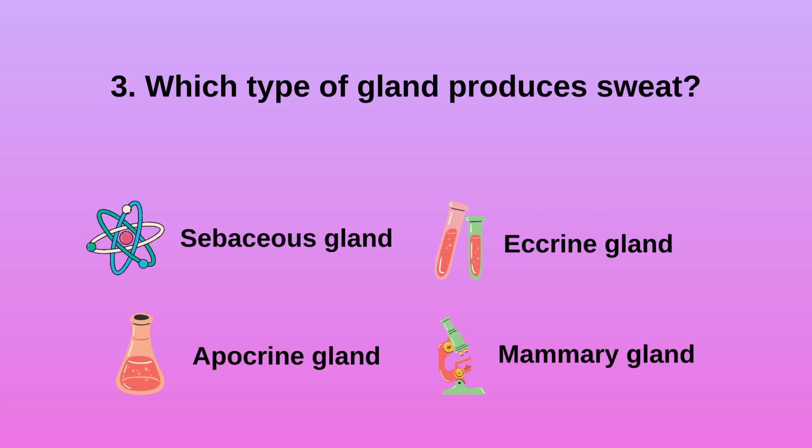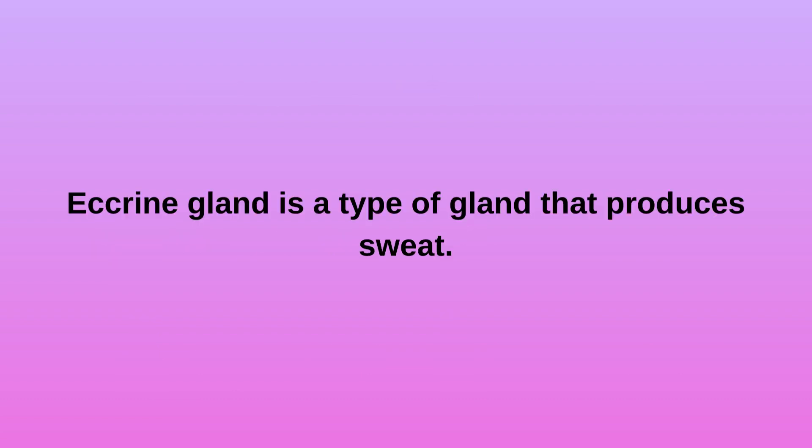Question 3: Which type of gland produces sweat? A. Sebaceous Gland. B. Apocrine Gland. C. Eccrine Gland. D. Mammary Gland. Eccrine Gland is a type of gland that produces sweat.